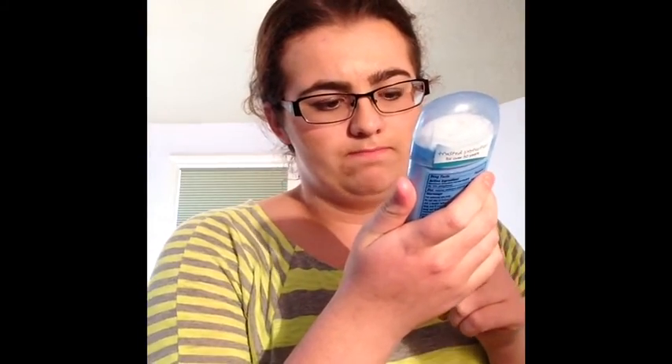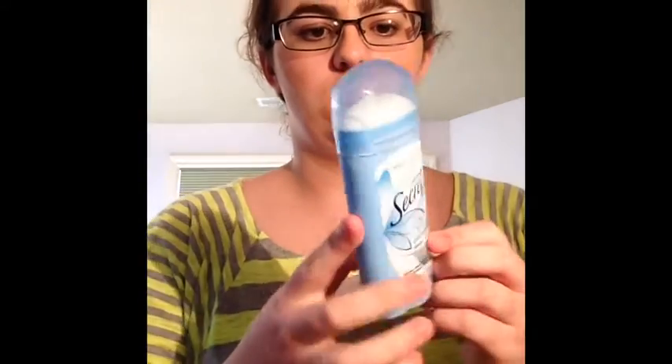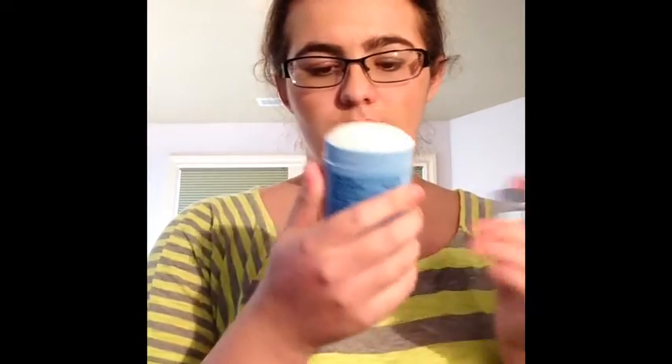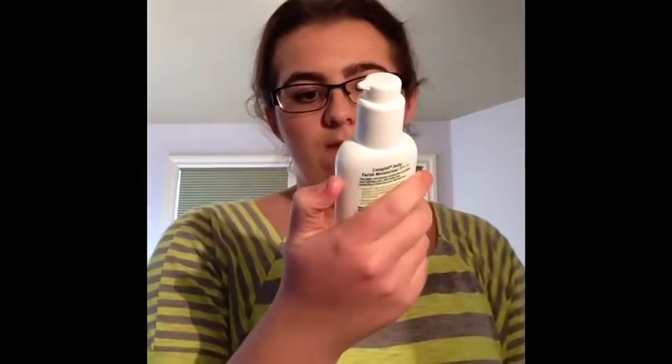Then I have my Invisible Solid Secret deodorant — it smells pretty good, it's shower fresh, so I think it smells like mint or something like that. And then I have my Cetaphil Daily Facial Moisturizer with SPF 15, suitable for all skin types — a lightweight, non-greasy formula with UVA and UVB protection. It's four fluid ounces with a pump.